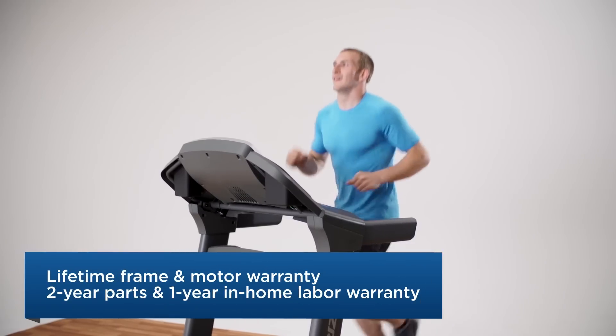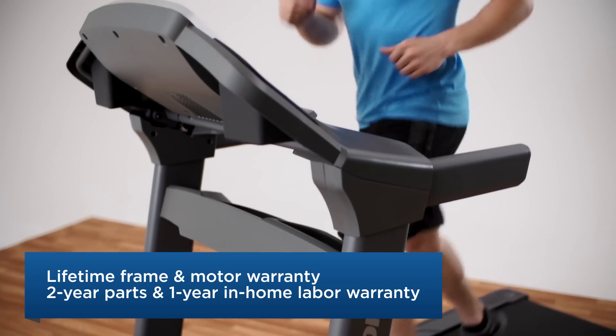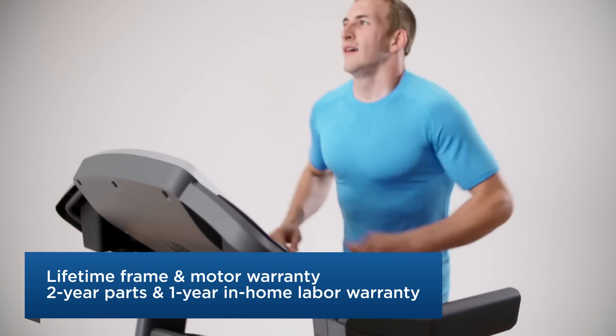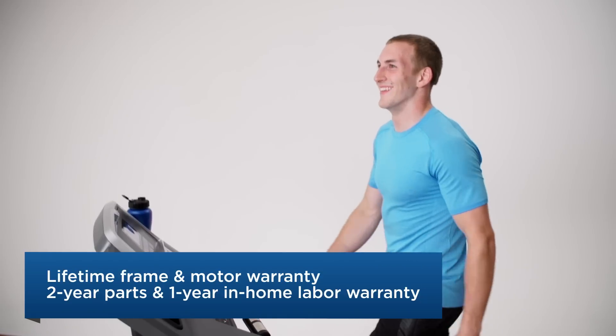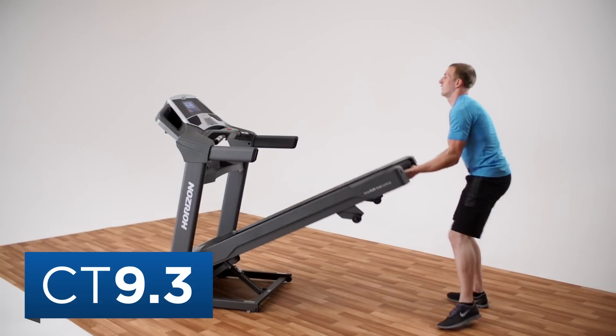Finally, buy from a reputable company. Horizon has a great customer support history and industry leading warranty. You'll get fast answers if you have questions. Start your fitness journey today with the Horizon CT 9.3 treadmill.